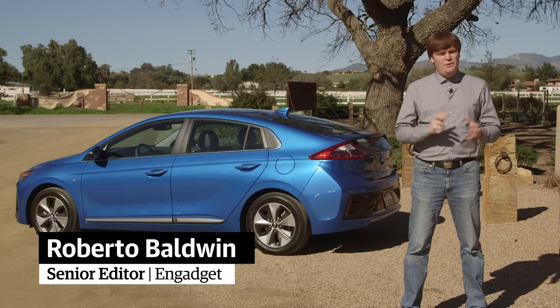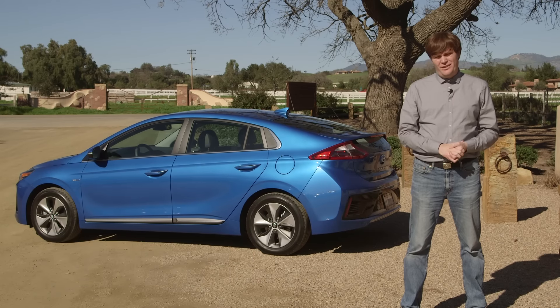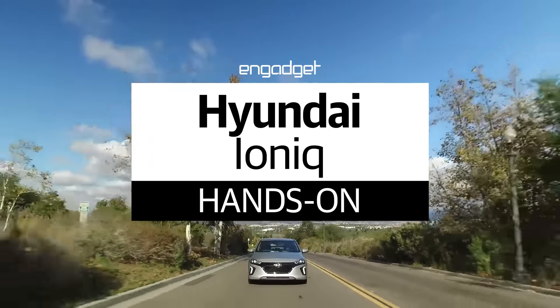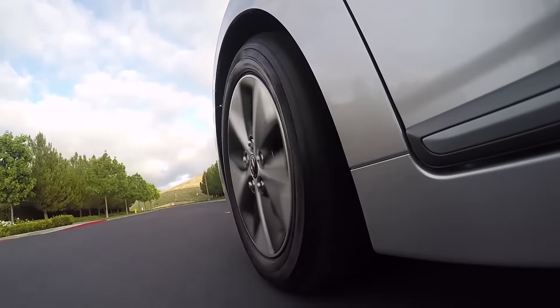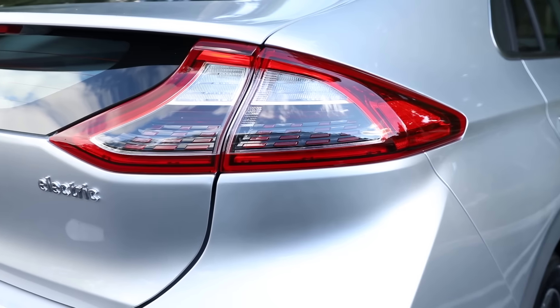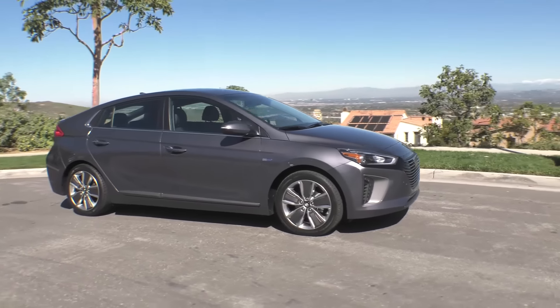Hyundai's taking its time getting into the hybrid and electric vehicle market, but now that it's here, it has three Ioniq cars. The three cars under the Ioniq umbrella are the hybrid, plug-in hybrid, and pure electric. While on the outside the vehicles look almost identical, each is targeting a specific driver.